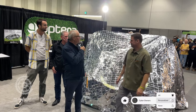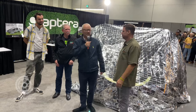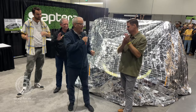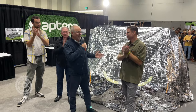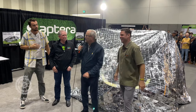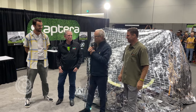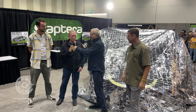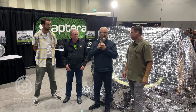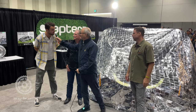Ladies and gentlemen, welcome to the Aptera unveil — this is very exciting. I want to know how many people have seen this car before. No one — super exclusive. No human being has set eyes on this car before now. Sandy Munro, welcome. Sandy's here to help me unveil it, and because I'm old, Jack is also going to help. Jack, how are you doing? Very good — I can't wait to see this thing.